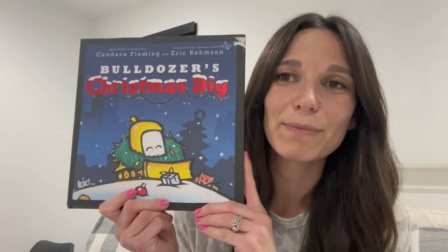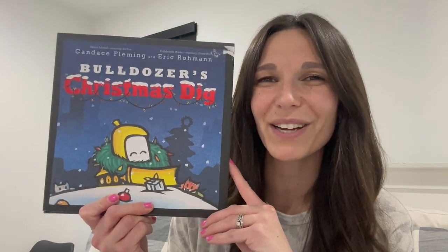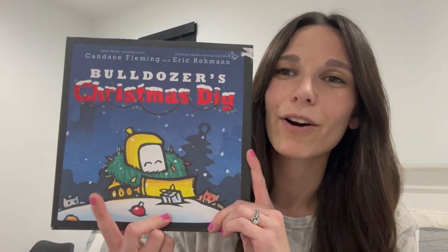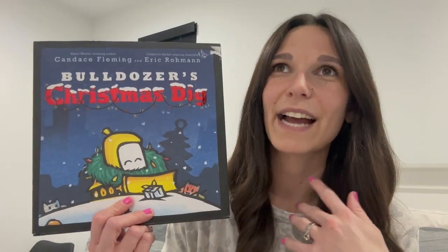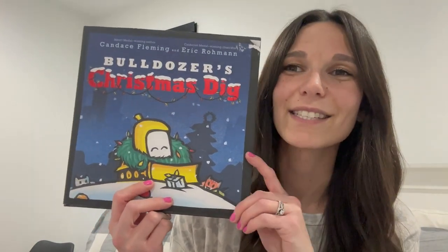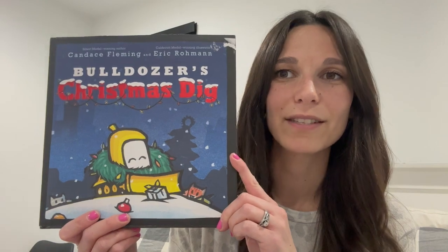This next one is really good for young boys. It is called Bowdozer's Christmas Dig. My five-year-old says this is his second favorite Christmas book — he loves construction things, cars, and stuff like that. It's about a bulldozer who goes through the junkyard and finds random things to bring in some Christmas cheer, then starts making a Christmas tree out of them. It's a very cute story that my little boy just loves.